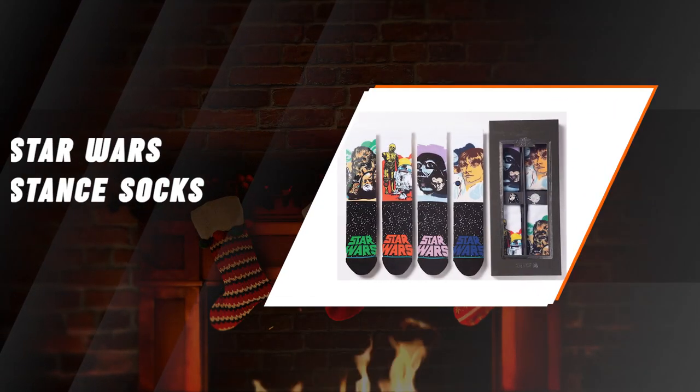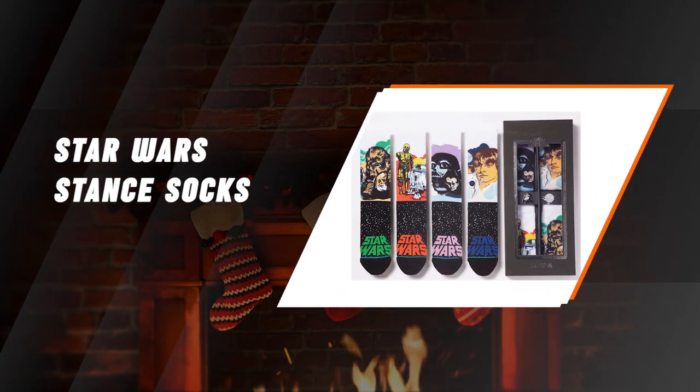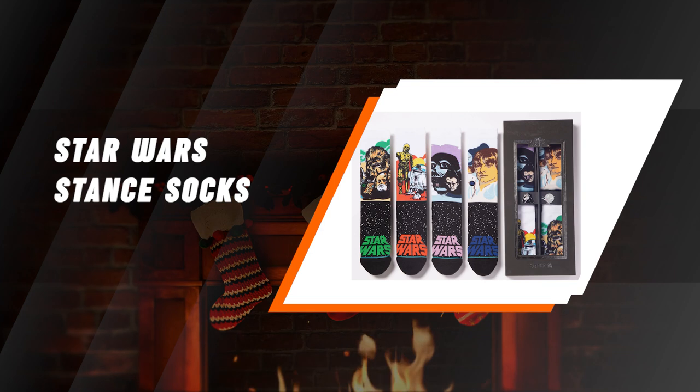Stance Star Wars Galactic 4-Pack Socks. May the Force be with you, along with warm toes. This set of Stance socks is super cool and would be appreciated by any avid Star Wars fan.